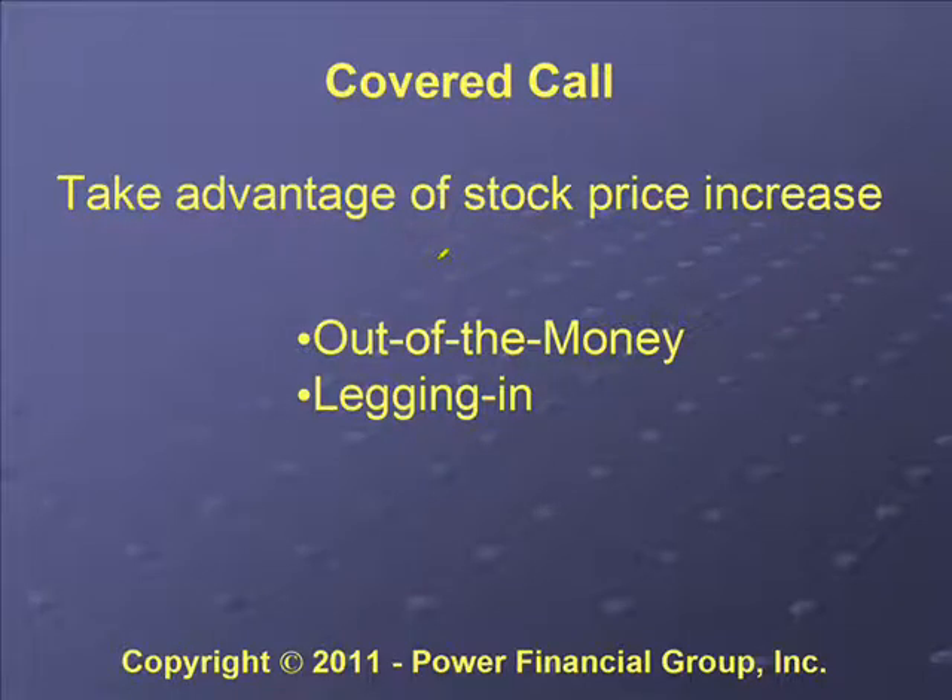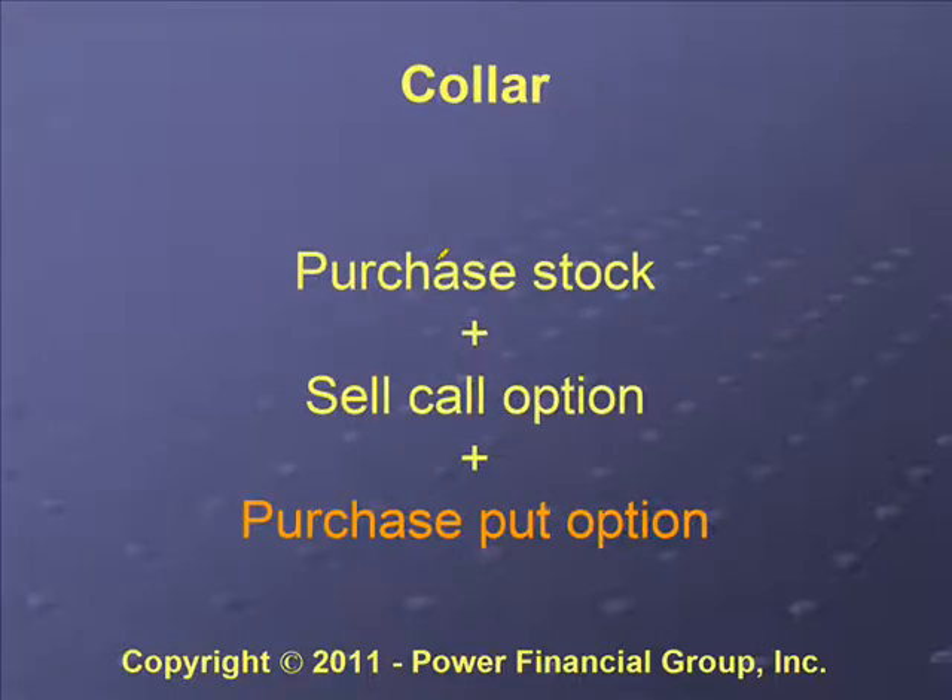To get around or alleviate some of the problems with being capped out, one option is to enter covered calls out of the money. By doing that you can take advantage of appreciation or a price increase in the stock. You can also leg in — by legging in, you would purchase the stock and then after it's increased in price, sell a call option against it, so you can also take advantage of stock price increases.